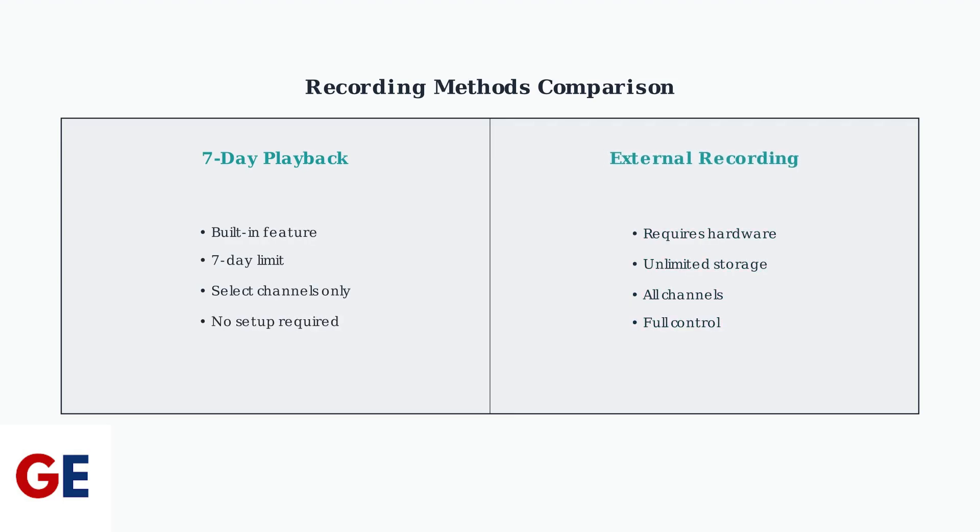This external recording approach offers significant advantages: unlimited storage capacity, the ability to archive content permanently, and full control over recording quality and scheduling. This makes it ideal for users who need to preserve content beyond the 7-day window.